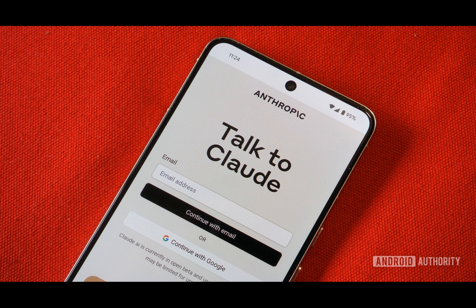The Claude app on Android is accessible at no cost, irrespective of whether you're utilizing a complimentary or premium subscription. It boasts a versatile range of features, including text generation and summaries, code writing and explanation, as well as language translation. Additionally, users have the option to upload files for analysis, summarization, and further processing.